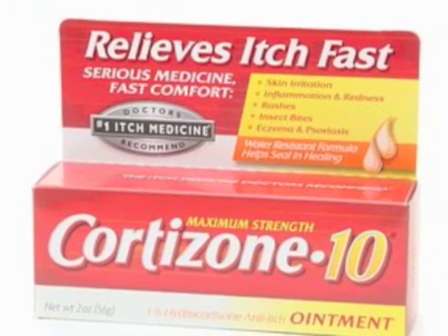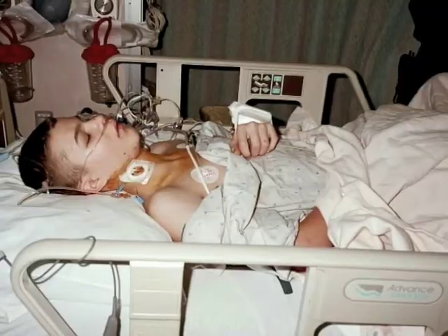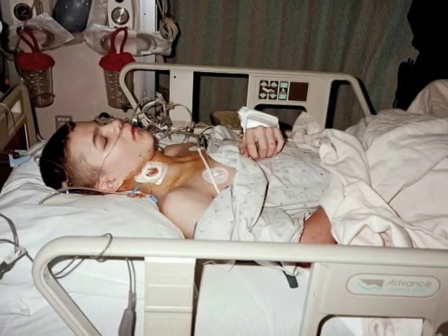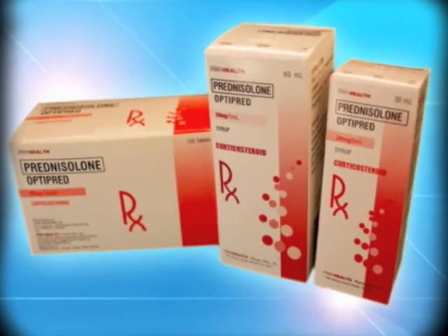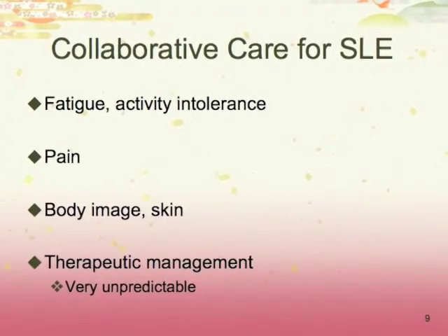Topical cortisone is given for rashes. If a person has a severe acute attack involving kidneys, blood vessels, and the central nervous system, patients are treated aggressively with high-dose corticosteroids and possibly immunosuppressive drugs.